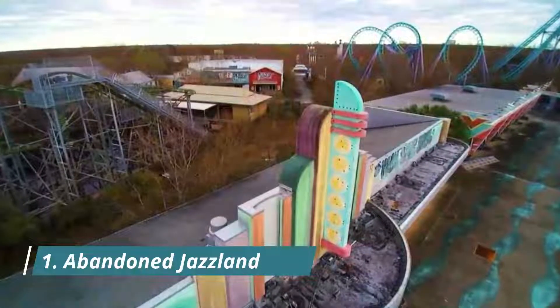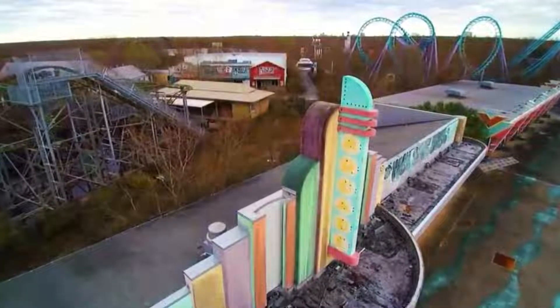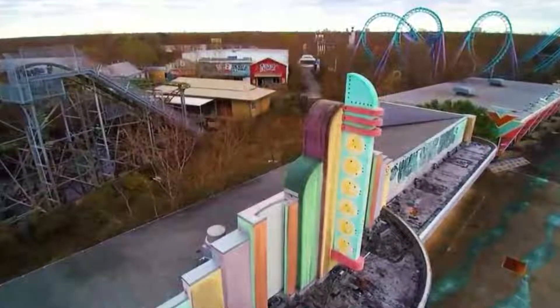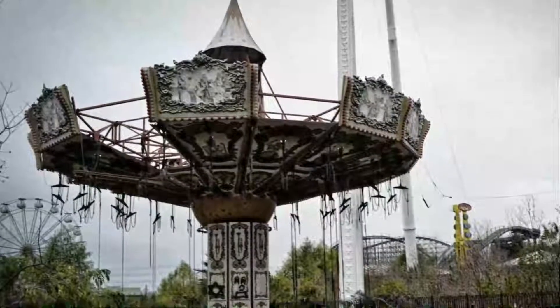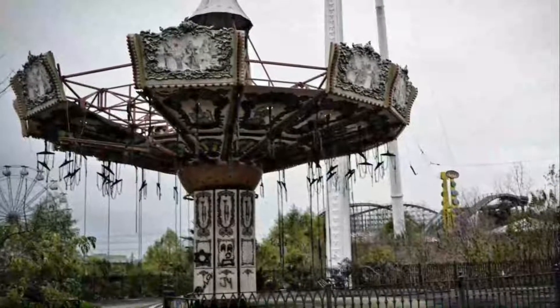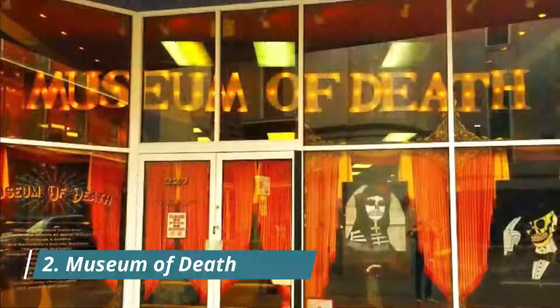Number one: Abandoned Jazzland. On August 29, 2005, Hurricane Katrina struck the Gulf Coast, washing out several areas of New Orleans and submerging lives and properties beneath floodwaters some feared would never recede.